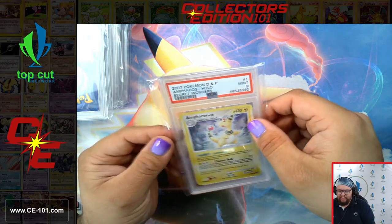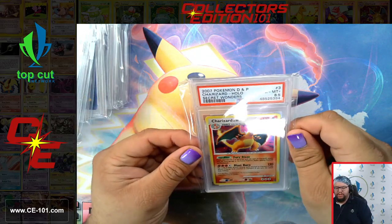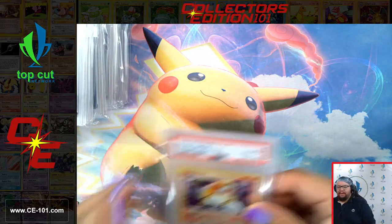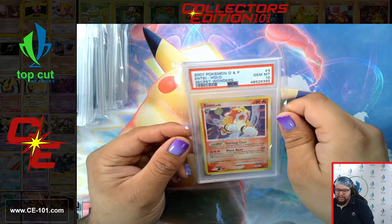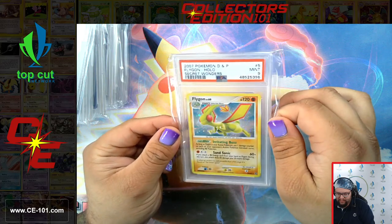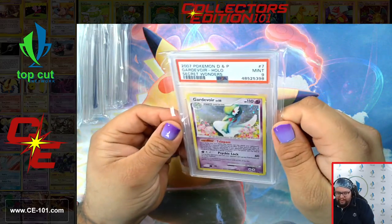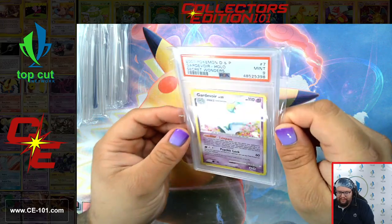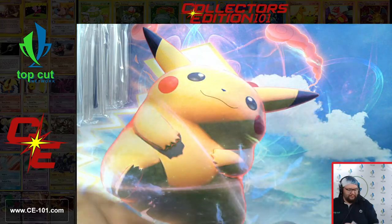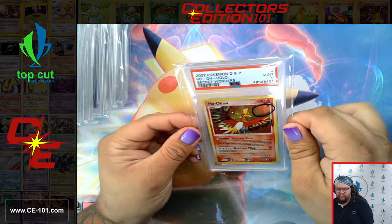Moving on to the Secret Wonders set. Ampharos came in at a nine. Blastoise came in at an eight. Charizard at an 8.5 — fantastic. Not only did we get a sweet looking Charizard, but it also came in at that rare 8.5 spot. Entei, Gem Mint 10. Gorgeous Flygon. This is by far one of my favorite artworks for Gardevoir — they did such a fantastic job. The oil background, Gardevoir out front with the flower patch. Gastrodon East Coast, Gastrodon West Sea. Ho-Oh got a nine.